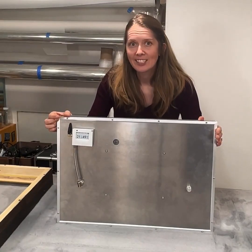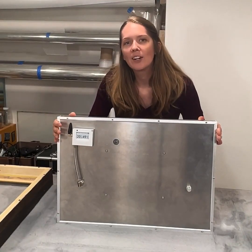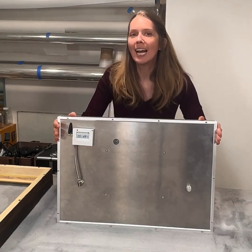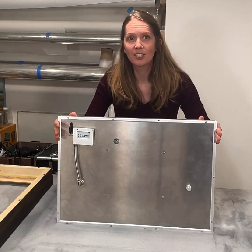It has an interior sensor and a digital data logger keeping a historical record of the conditions inside the case, and continuously transmits the data to a server which you can access online yourself or subscribe to a monitoring service.